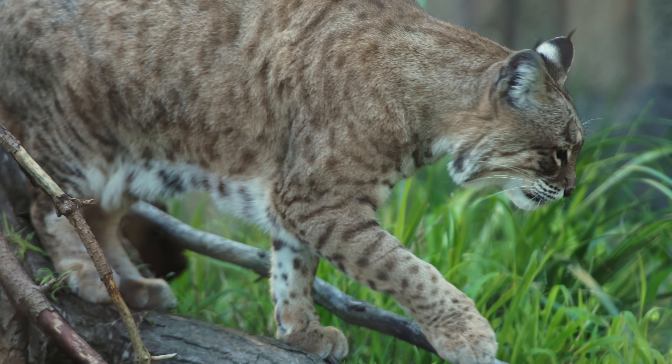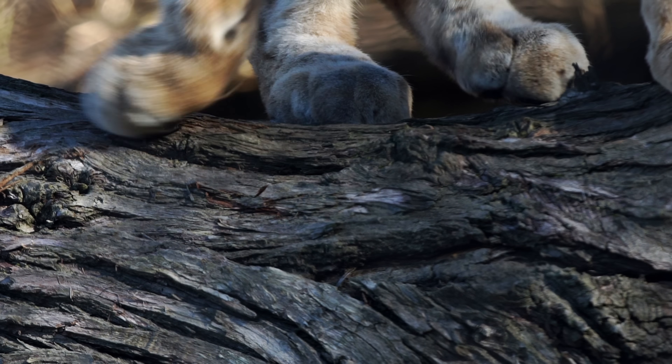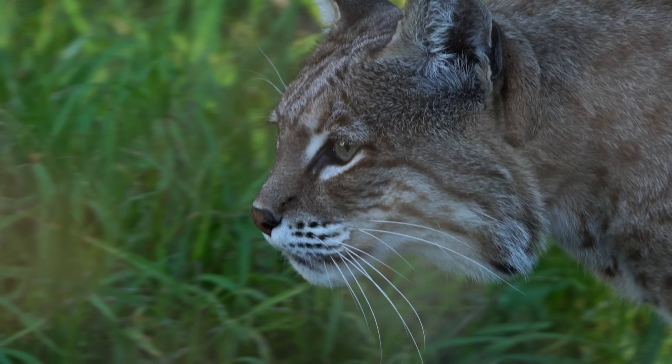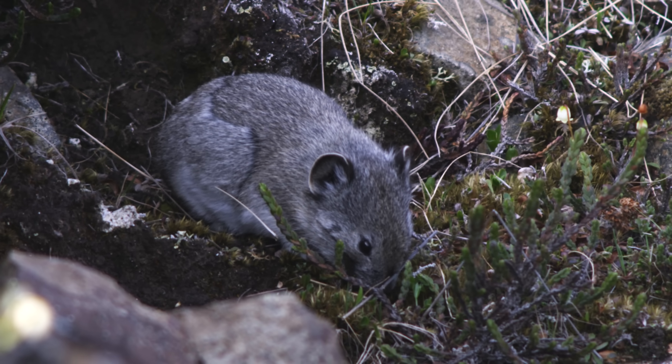But when it really comes down to it, for cats, staying clean is a matter of life and death. Cats are carnivores — ambush predators. They hide and sneak up on their unsuspecting prey. One whiff of the wrong odor could give the cat away.